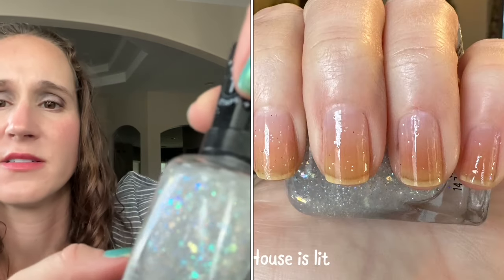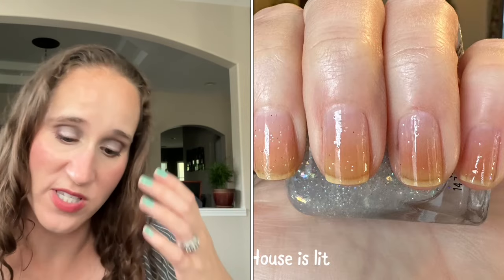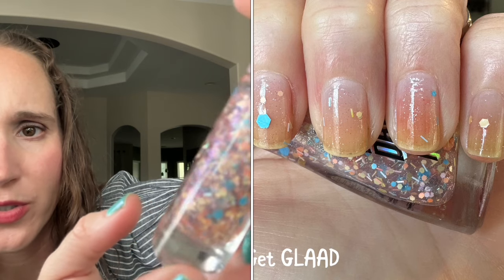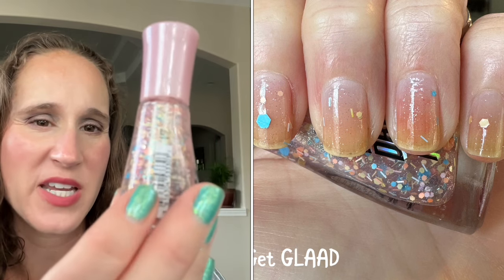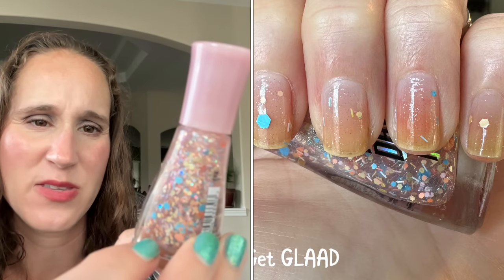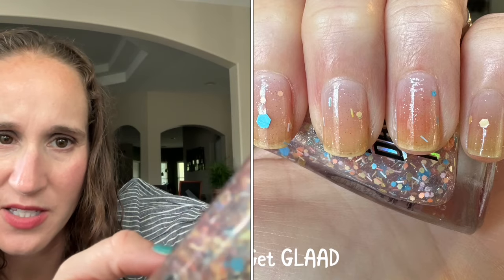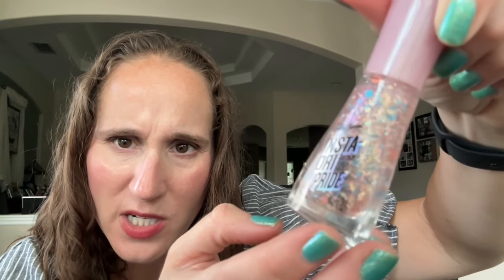Then we have Sally Hansen's House Is Lit. And then I just picked this up when I was with Krista in Idaho — this is Get Glad from the Sally Hansen Pride Collection. It's got a pretty shimmer that isn't quite coming across on camera. I think I did have to do a little bit of glitter placement on this one. Hopefully I like it when I actually wear it — it does have a pretty shimmer running through it, kind of a greenish shimmer at the top. Really interesting and I hope it translates nicely on the nails.